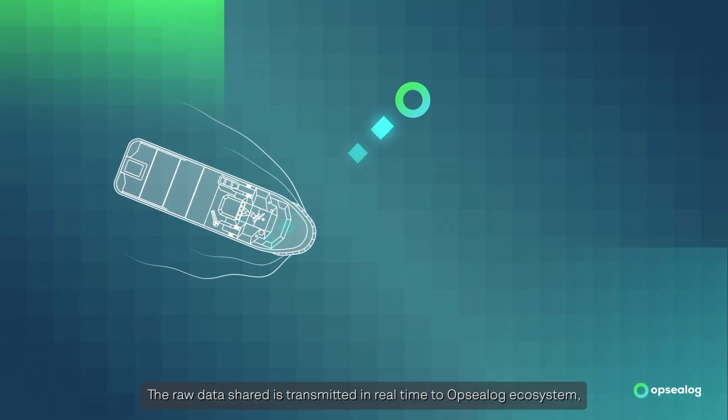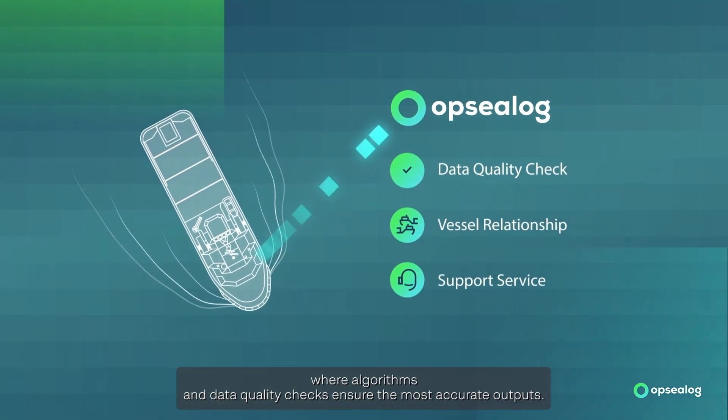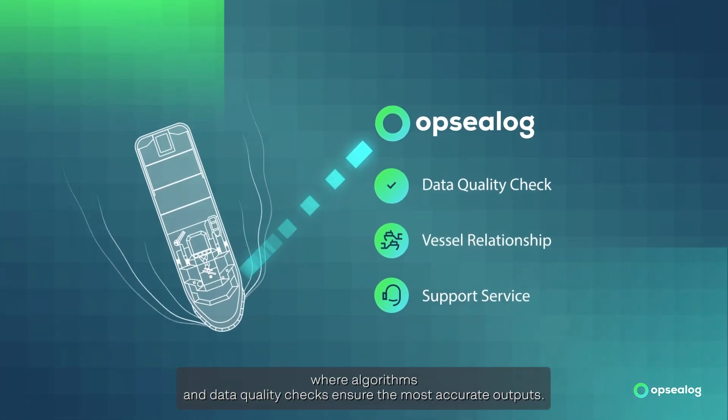The raw data shared is transmitted in real-time to the OPSEELOG ecosystem, where algorithms and data quality checks ensure the most accurate outputs.